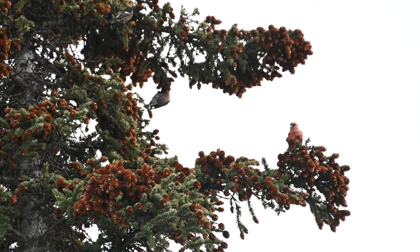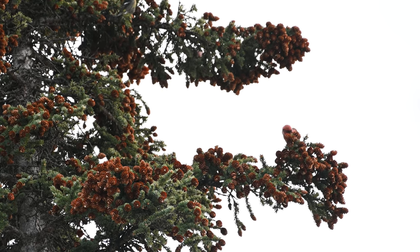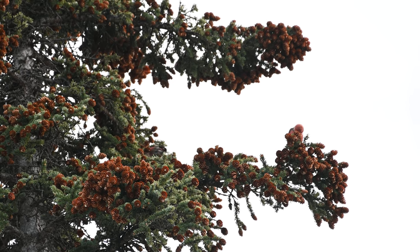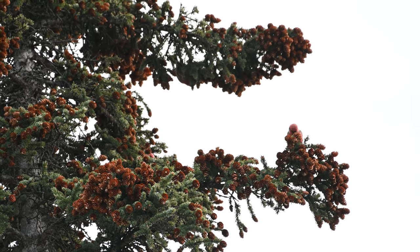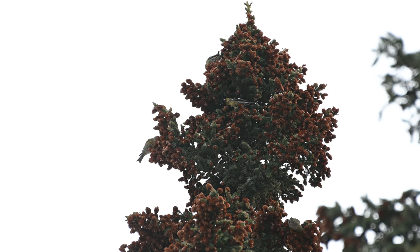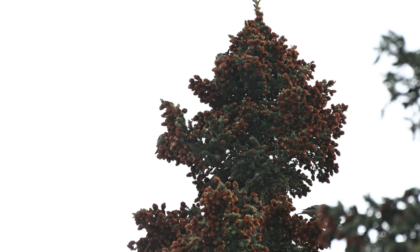They determine this in part through their calls. When their foraging rate is high — meaning they're finding lots of seeds — they will stay relatively quiet. As they consume more seeds and their foraging rate decreases, they will start to call more and more. Once this sound reaches a certain crescendo, it is time for the flock to move on to the next tree.